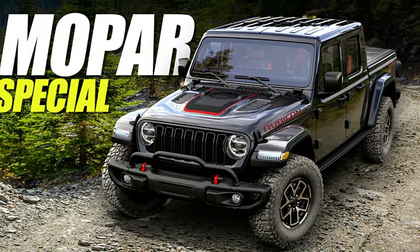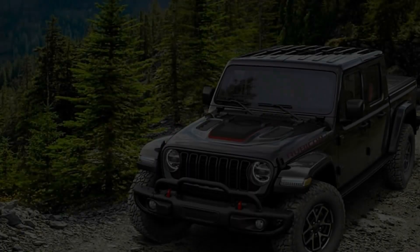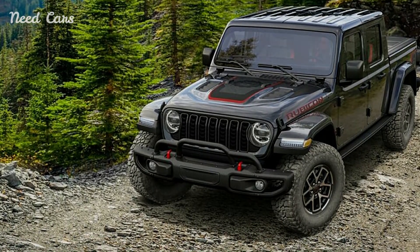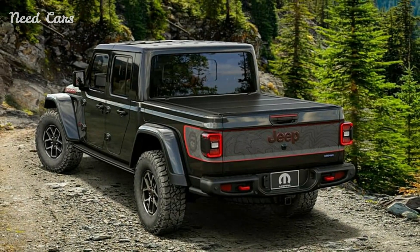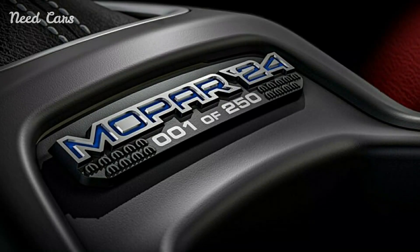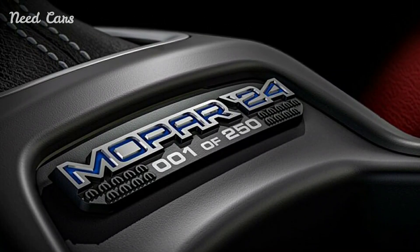Mopar, the renowned parts and accessories division of Stellantis, has unveiled a special edition of the Jeep Gladiator, adding a touch of style and exclusivity to the rugged off-road truck. Priced at $71,000, this Mopar-enhanced Gladiator offers a unique blend of performance, customization, and luxury, making it a standout choice for enthusiasts. The Mopar Jeep Gladiator Special Edition represents the epitome of off-road luxury.